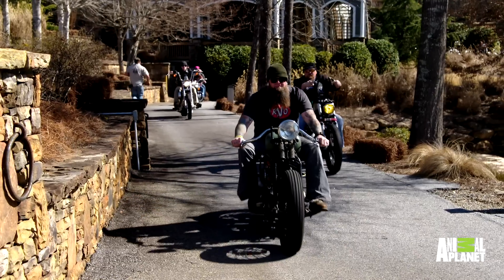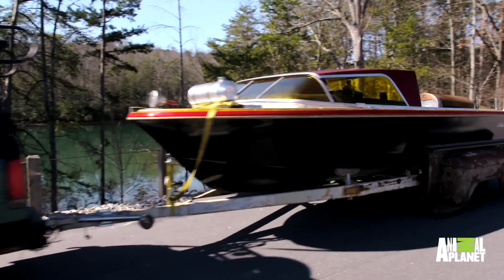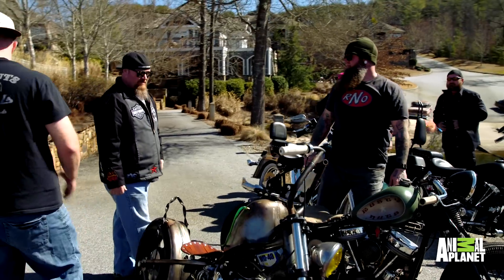Nick and Andy's Rat Ride Club is out at the landing waiting on us. We are rolling out to show them our one-of-a-kind rat ride boat. I'm really hoping they dig what we've done.